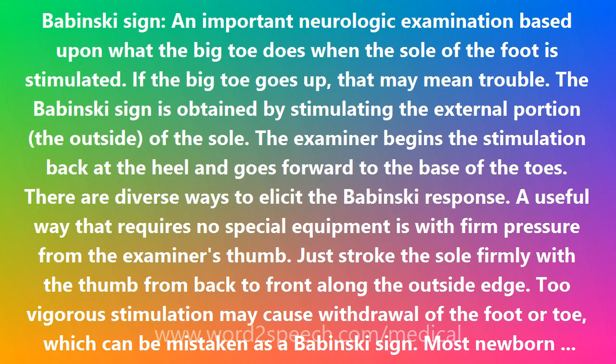However, in time during infancy the Babinski response vanishes and, under normal circumstances, should never return. A Babinski sign in an older child or adult is abnormal. It is a sign of a problem in the central nervous system, CNS, most likely in a part of the CNS called the pyramidal tract.